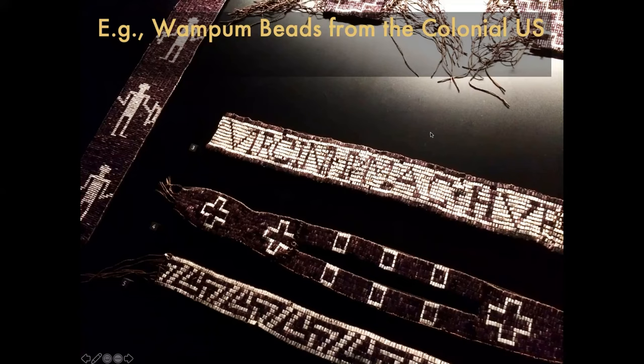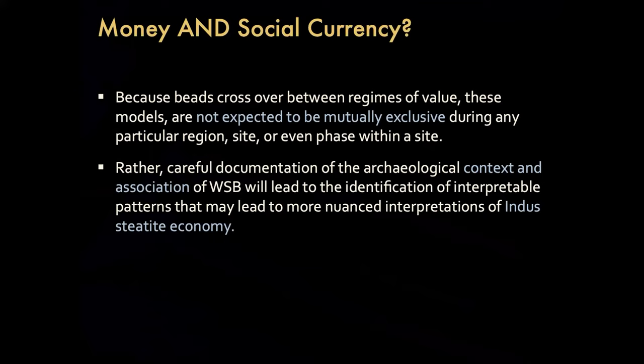So they had the function of both a social currency and a general purpose money at different times and different places. That leads me to think that these things are not mutually exclusive, but are both possibilities in ways we need to think about for the Harappan context — now that we can geologically provenance the beads.